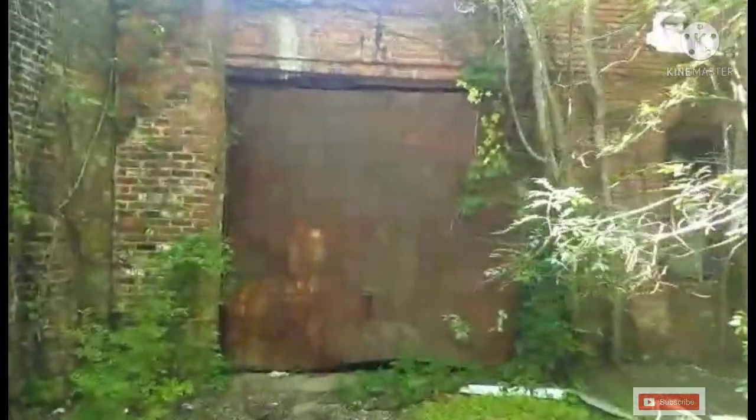When I was here before, they had that open — that's been closed now. It's definitely a creepy, dark warehouse.